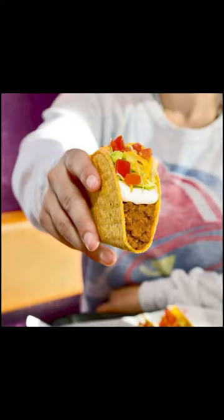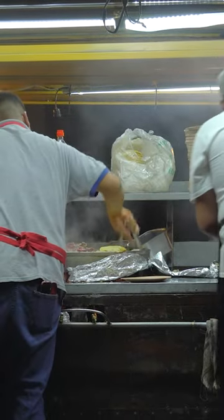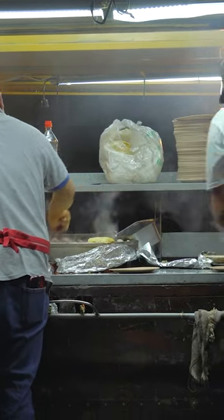Real quick. Picture a taco. Does it look like this? Or how about this? Maybe it looks like this. I try my hardest not to gatekeep on this channel, but there is only one kind of taco, and it is this.